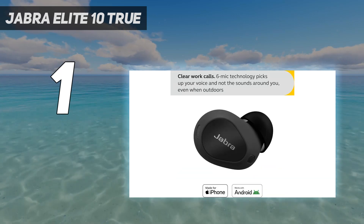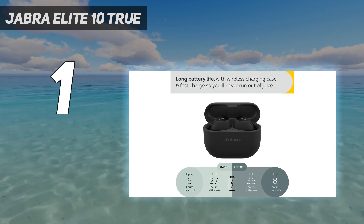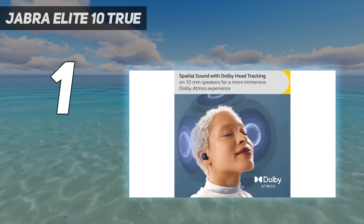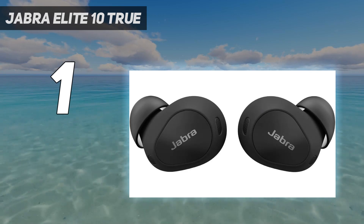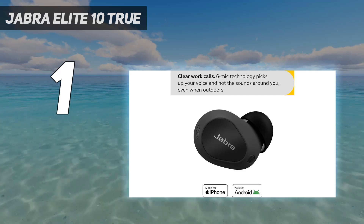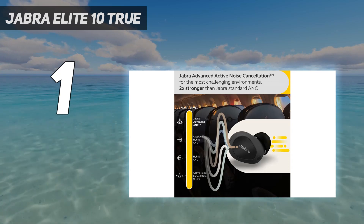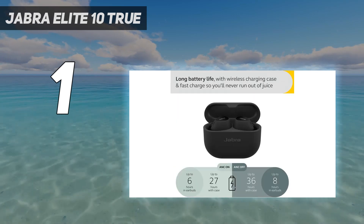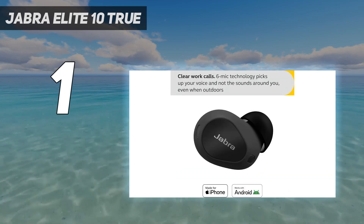Their noise-canceling system (ANC) also blocks more background noise than older premium options like the Jabra Elite 7 Pro True Wireless. While they do a mediocre job of cutting down rumbly bass engines, they offer better performance in reducing ambient chatter and the hum of AC units. They use oblong ear tips for a secure in-ear fit. With their ANC on, these well-built buds last 7.5 hours continuously, and their carrying case supplies an additional 3 charges if needed. The buds have an IP57 rating and IP54 for the case against dust and water.